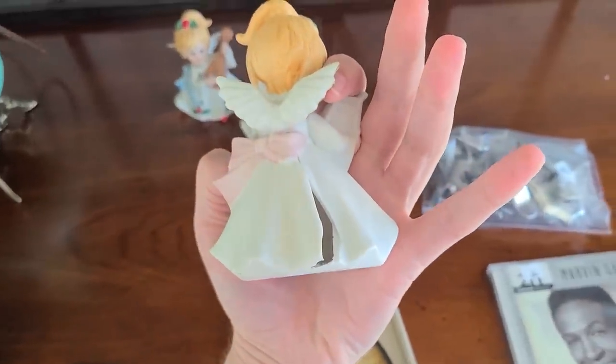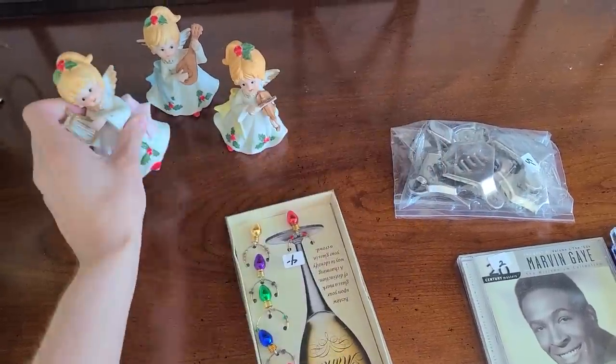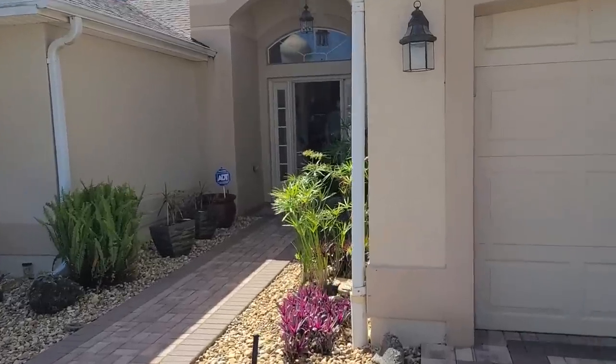Hello, it's Jeffrey with Real Nifty Vintage, and today I'm here in The Villages, Florida for some estate sales. We're going to see what we can find today. Let's head on into this estate sale and see what we can find.